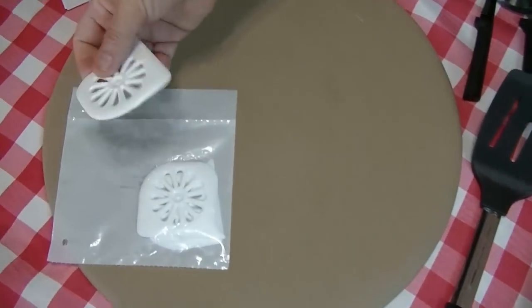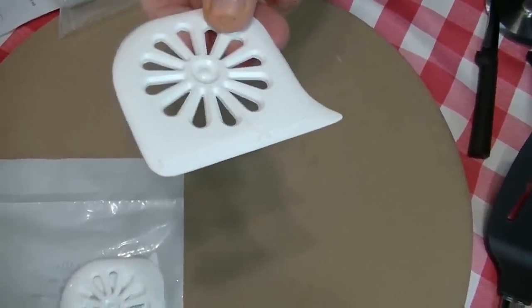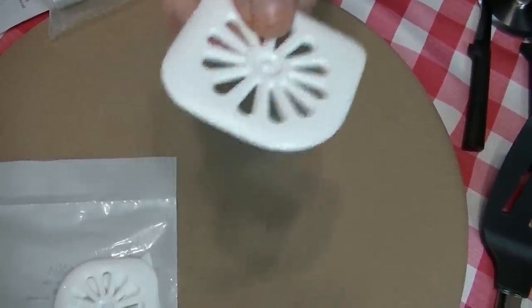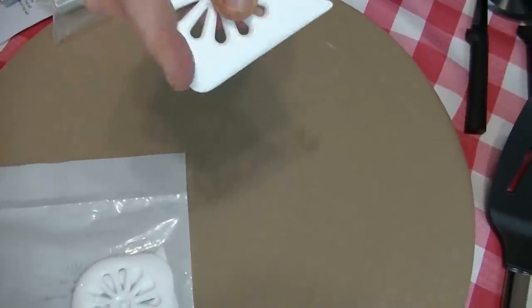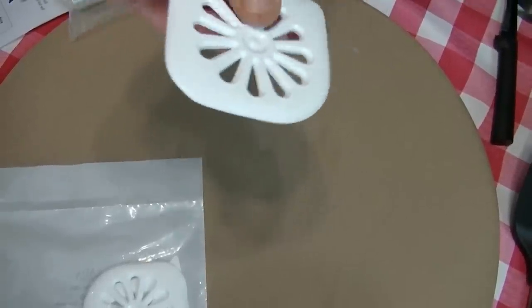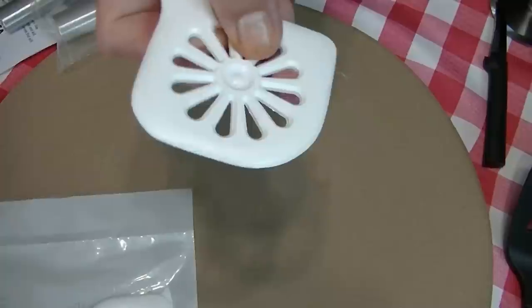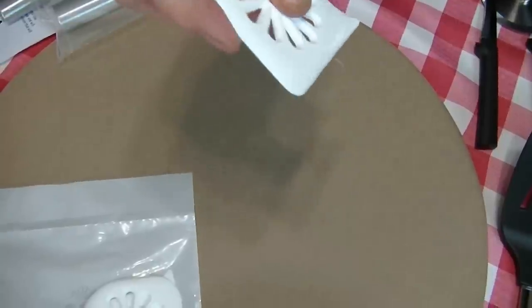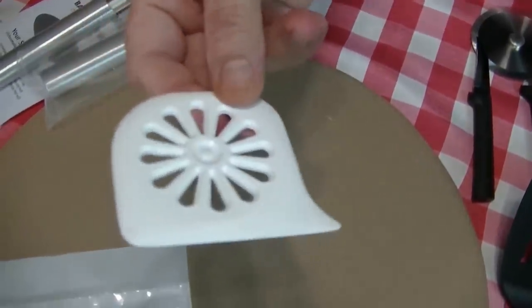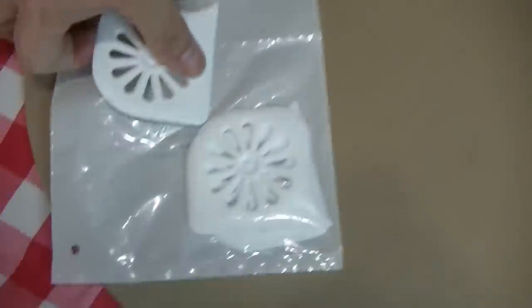He also sent me some more of these daisy scrapers. I reach for these things all the time, especially with my stoneware baker — this is the first thing I use if I want to clean it out. It has three or four different sides and different corners that get into the corners of any kind of pot, pan, or baking dish you can imagine. It has a nice sharp edge and you can just toss it in your dishwasher silverware basket and it's going to get nice and clean. These come in a two-pack.